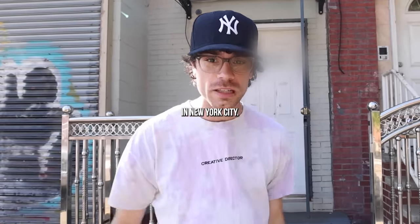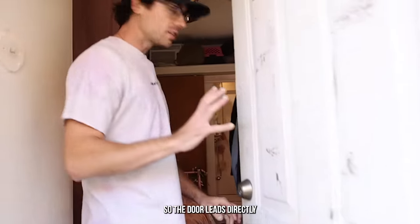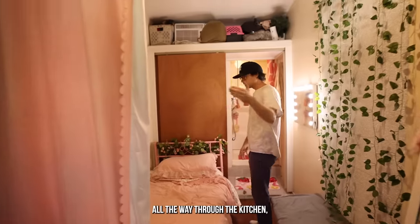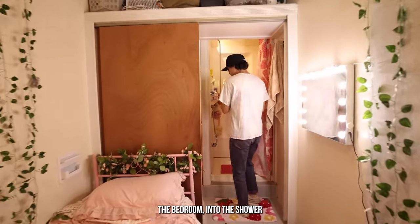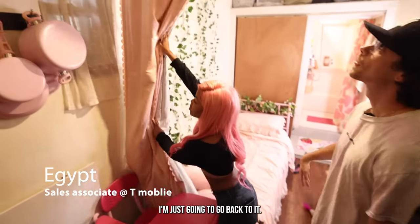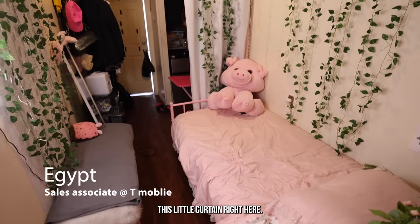I've toured over 100 apartments in New York City and this is the cheapest one I've seen. The door leads directly into the apartment and this is walking all the way through the kitchen, the bedroom, into the shower, and then into the bathroom. This little curtain right here is your separation from your bedroom to your kitchen area.